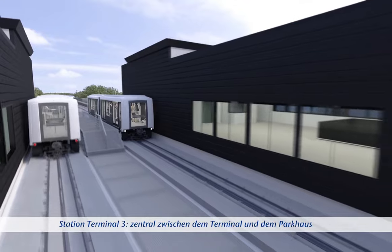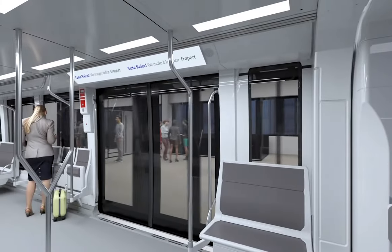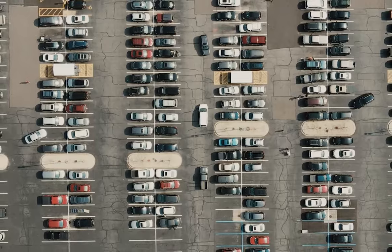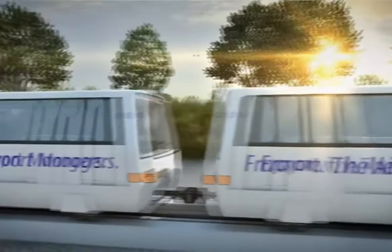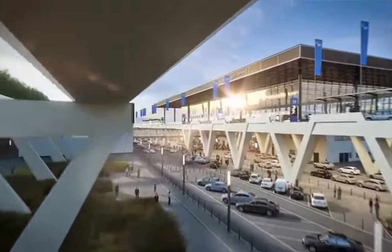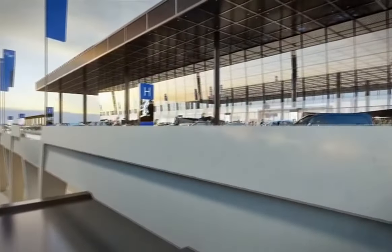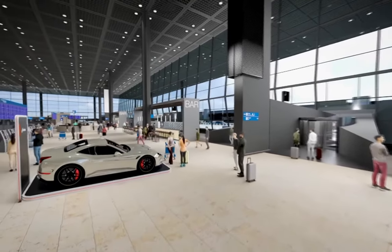Terminal 3 will be accessible by taxi, coach, or car via the new Skyline connection. There are 8,500 parking spaces available in the adjacent garage, along with a large number of bike parking spaces. The project includes the engineering firm Kansler GmbH, whose scope covers the design of building automation, air conditioning, heating, ventilation, and sanitary engineering.